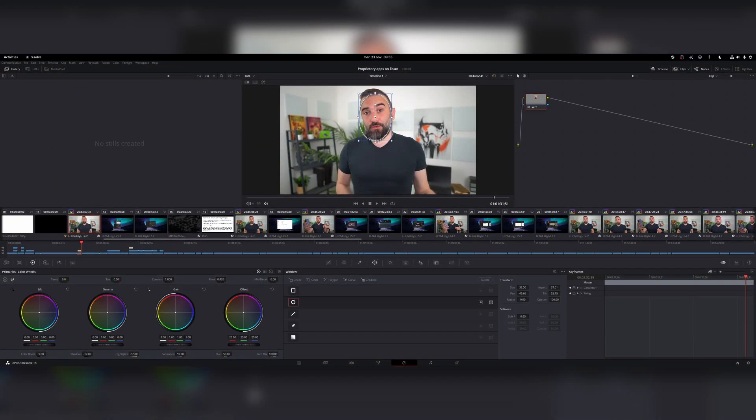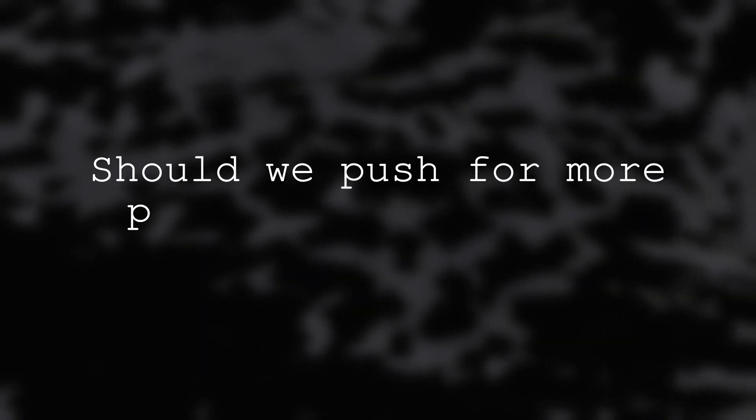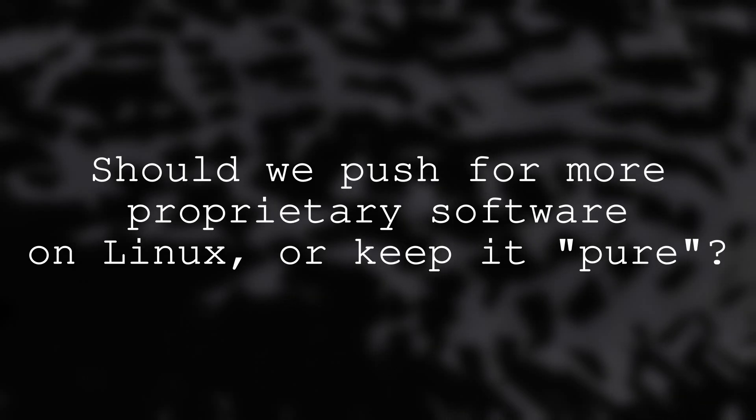Personally, I use DaVinci Resolve to edit videos with NVIDIA drivers. I game through Steam and other platforms, and I play proprietary games, and I'm okay with that. It makes my computer work as I want to, and I can do what I want with it. It doesn't mean I wouldn't prefer using exclusively free and open-source software, but for my needs it's just not doable. And the real question is, since the most-used applications in the world are mostly proprietary, should we try and push to get them all on Linux, or should we encourage their free and open-source software alternatives?